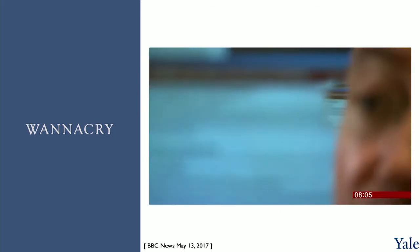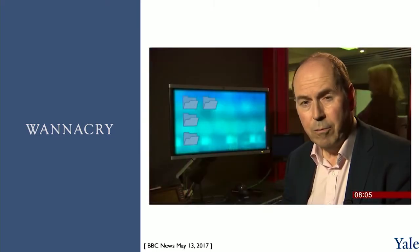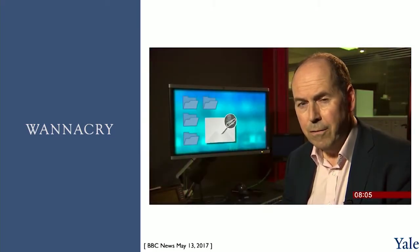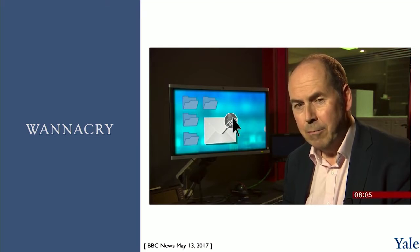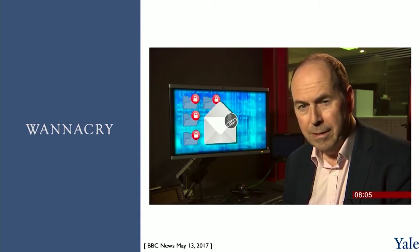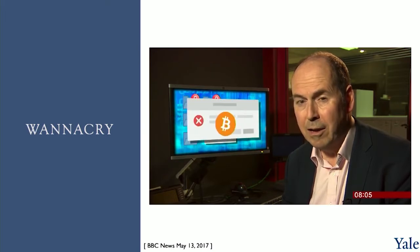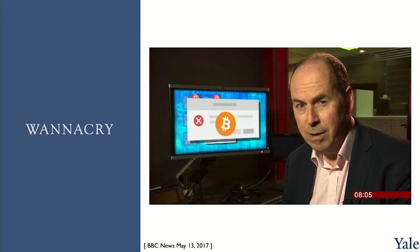You can buy ransomware online for as little as $39. So how does ransomware work? It often arrives in the form of a link in an innocuous-looking email. When you click on that link, the malicious software is downloaded and spreads rapidly through your network, locking up all the files on it. Then a message flashes up on screens warning that if you want your data unlocked, you'll have to pay a ransom, often in Bitcoin, the virtual currency.